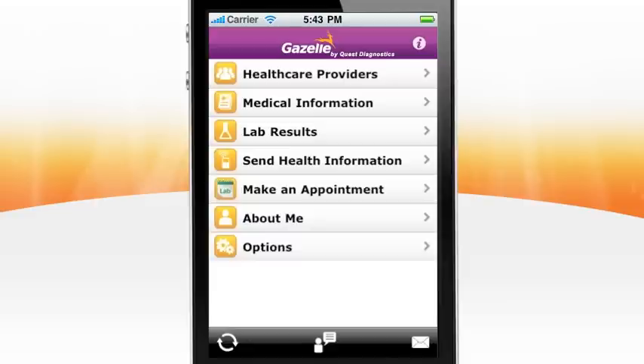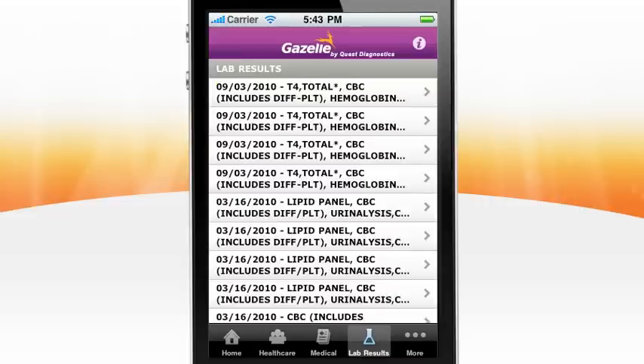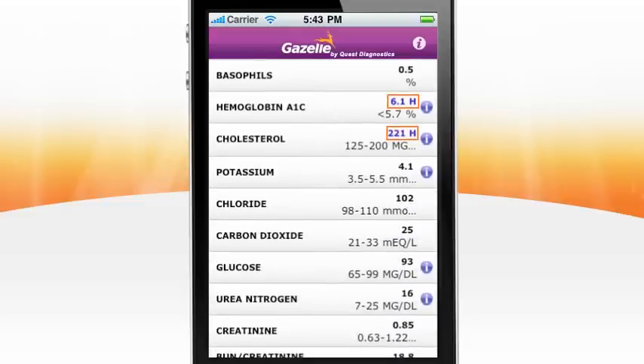Back in Gazelle, you now have the ability to view results. Choose the appropriate test from the chronological listing. The lab report displays your results plus the normal range of values for each lab test. If your result is outside of the normal range, it is highlighted in blue to focus your attention where it matters most. Whether you are managing a chronic condition or watching your cholesterol, you can track your progress with ease.